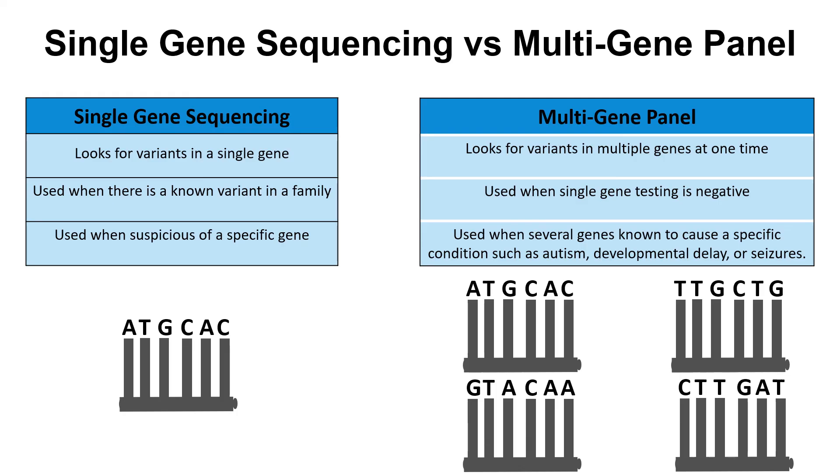Gene panels use sequencing to look at variants in a specific list of genes that are tied to certain health concerns or developmental differences, like seizures or autism.